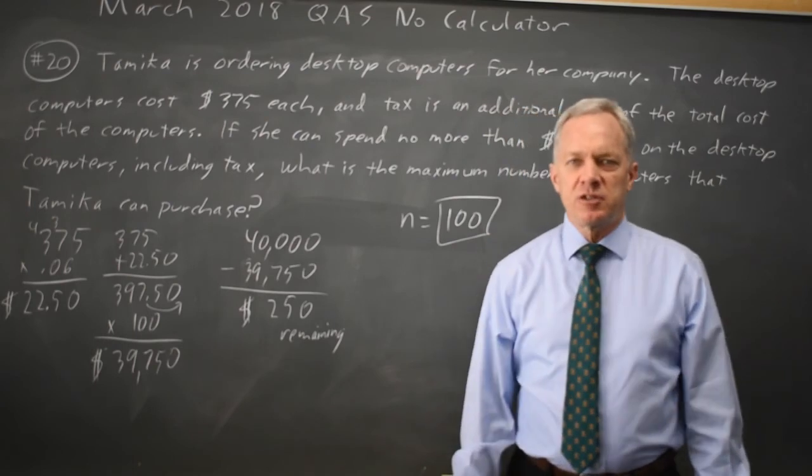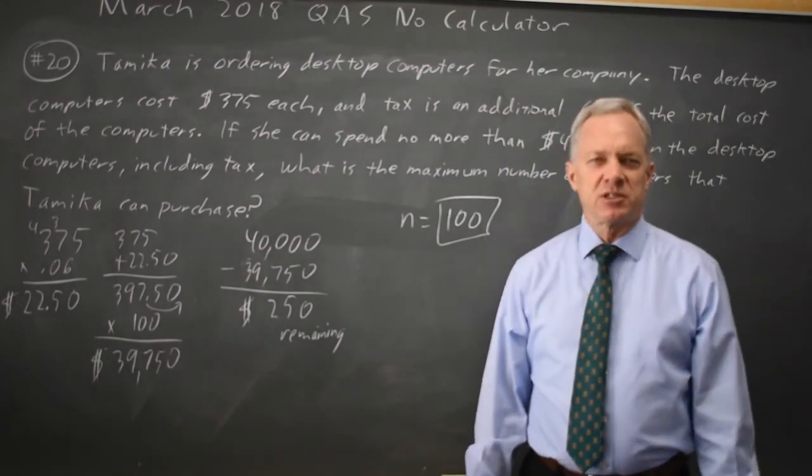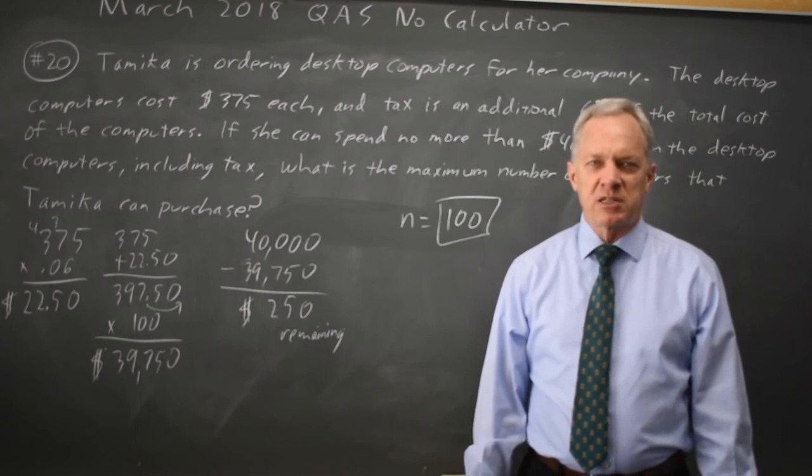I used estimation. I could have done long division, but long division with a five-digit number is going to make me cry, and math is for making me smile, so I just used estimation to get the numbers down.